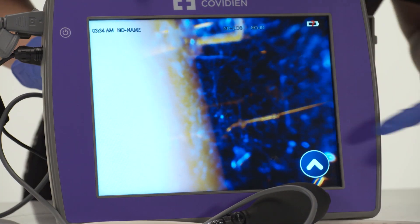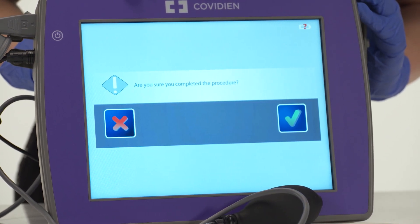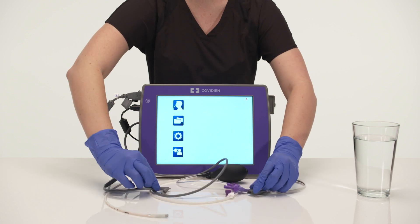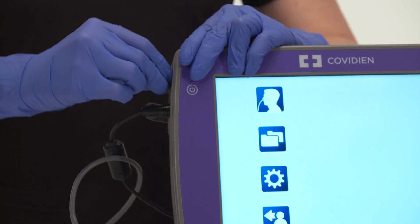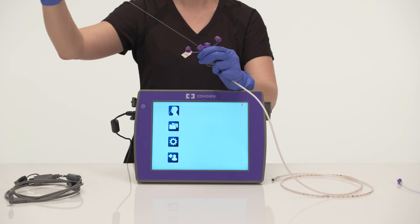To complete the procedure, tap the green check mark. A window will pop up requesting confirmation that the procedure is complete. To confirm, tap the green check mark again. Disconnect the interface cable from the feeding tube and cover the electronic port. The interface cable is reusable, so do not dispose.